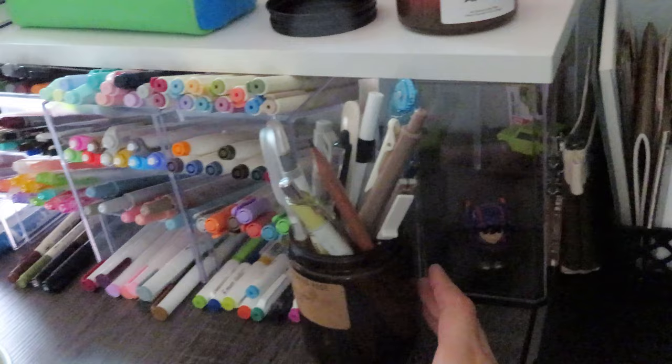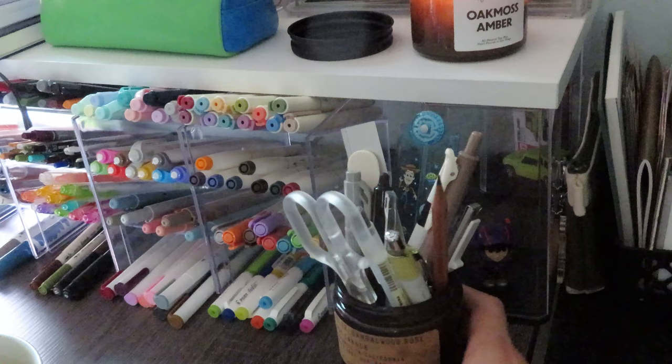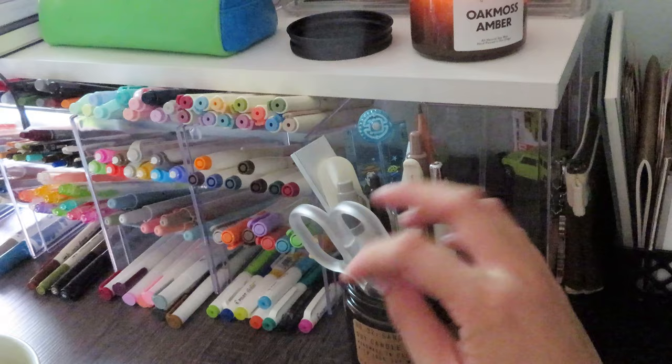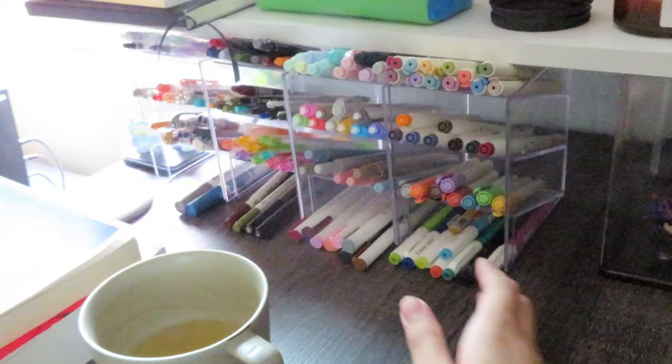In this first drawer — an empty PF Candle Co candle — I have all the pens and stationery tools I use pretty regularly: my Pentel Cleaner, my Ritec vintage ink gel pen, my scissors, some rulers, and my bone folder. All of that is in here within easy reach because I use these pretty constantly.